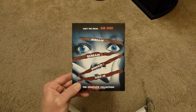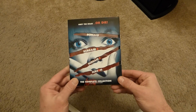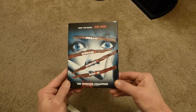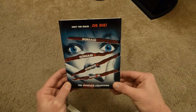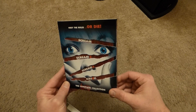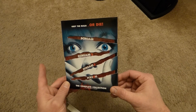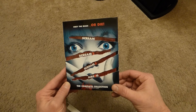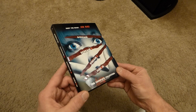Hey, what's up guys, it's your friend Fast Eddy and tonight I just got a real quick one for you. This is the Scream Complete Collection on Blu-ray — it's not some big huge box set or anything like that, but it does include all four films on Blu-ray, all on separate discs, and you also get a cool looking bonus disc as well.